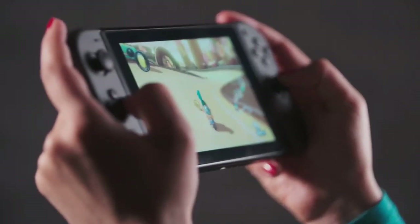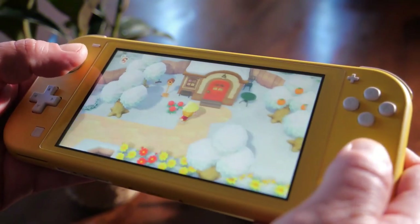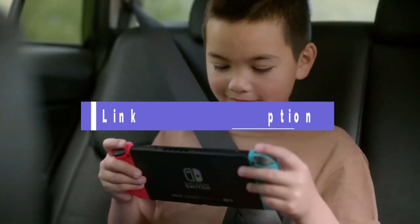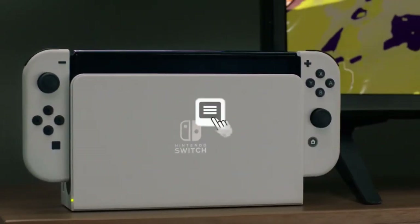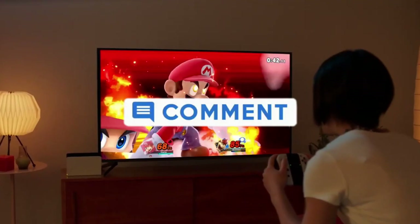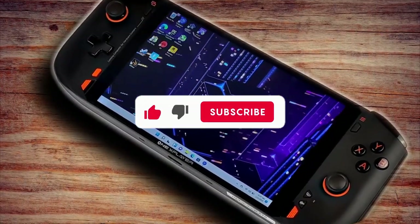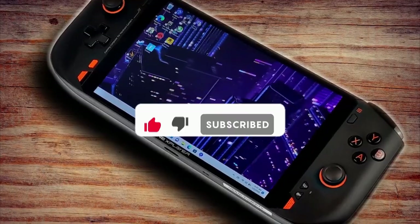That's all for our list of the 5 best handheld consoles on the market. Head over to the description below for links to more detailed info on each of the products. Remember to leave a comment to let us know your opinion. Thanks for watching. If we helped you out in any way, please hit the like and subscribe buttons. We'll see you guys in the next video.